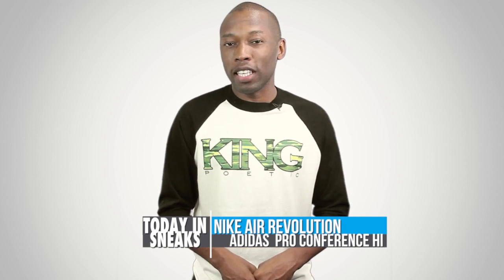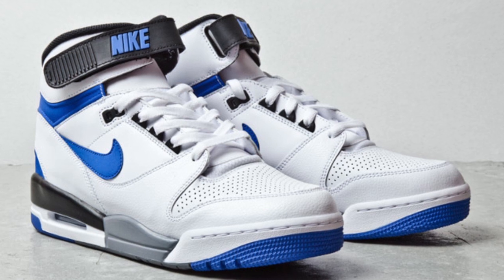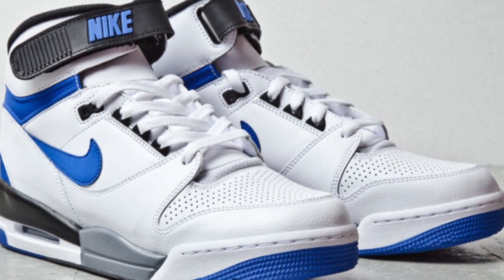A couple of classic sneakers hit the web today for those who like to buck the trend and rock with the old school. First up is the Nike Air Revolution in a white and Game Royal colorway. These look to return later this year.